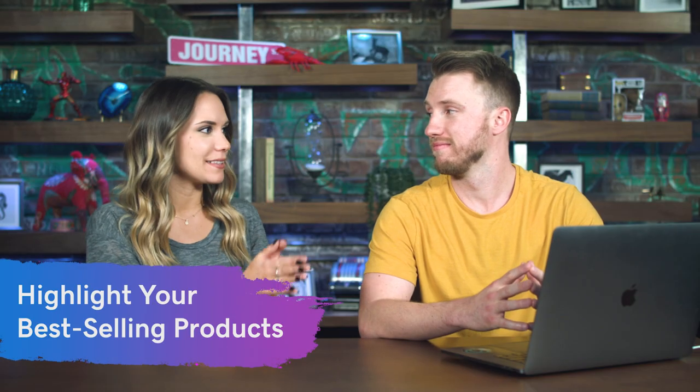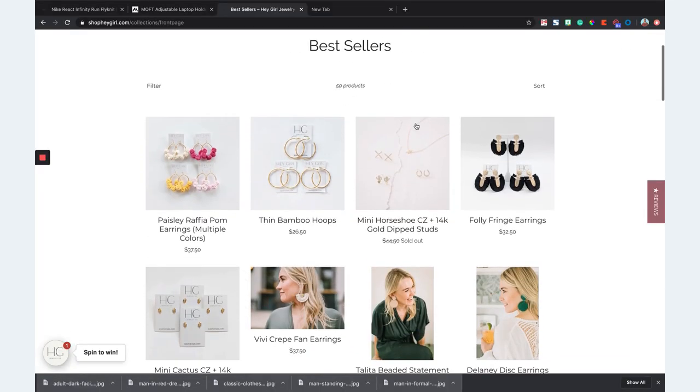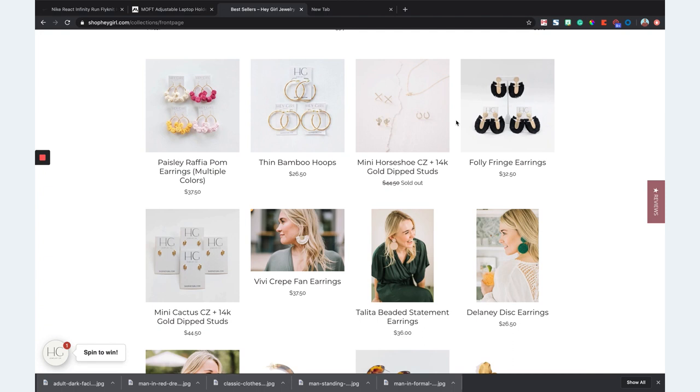Our next tip is to highlight your best-selling products. Make it really easy on your customers, especially if they're just starting to get to know your business and don't know what to try first. One of my favorite businesses is Hey Girl Jewelry in Austin — a local jewelry shop. Right there on the homepage you can click into bestsellers and see which products are their claim to fame, what people love, so you know what to buy. We as consumers want to do what the cool people are doing. If we see others are buying these products, it makes that buying decision a little bit easier.